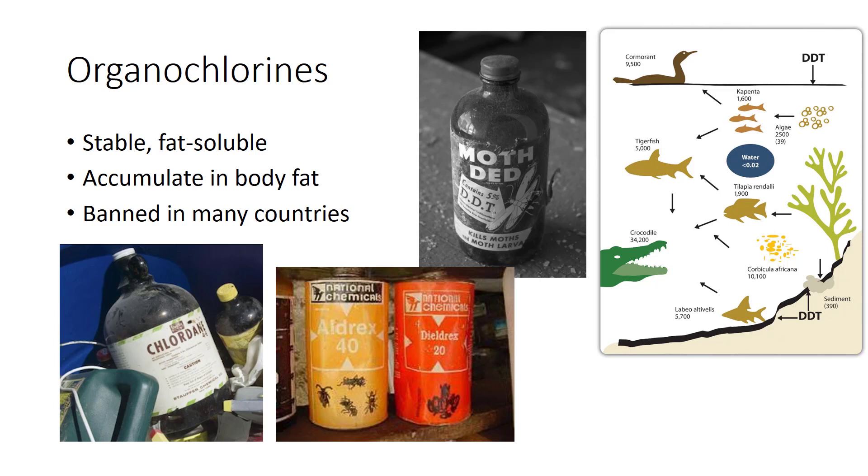Most synthetic insecticides are broad spectrum in action — that is, they have nonspecific killing action — and most act on the insect and, incidentally, on the mammalian nervous system. This also means that these will not only kill the pests but also the natural enemies. Organochlorines are stable chemicals, persistent in the environment, fat-soluble, and accumulate in mammalian body fat. Their use is banned in many countries, and they are unsuitable for use in IPM.